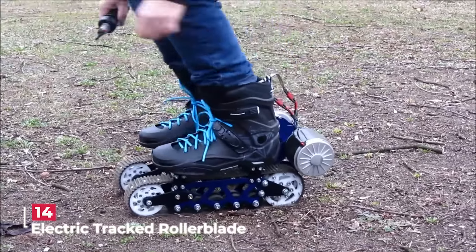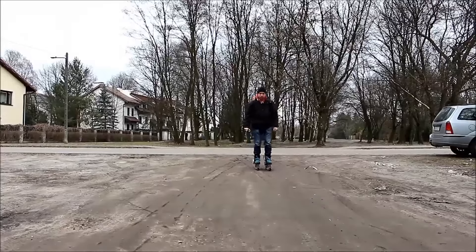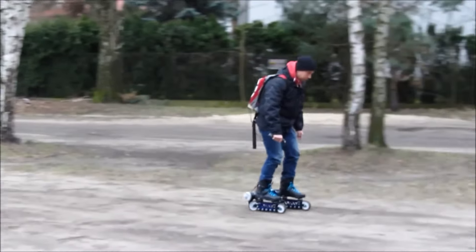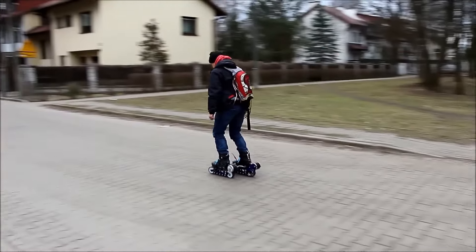The electric tracked rollerblade is an electrifying and exhilarating mode of off-road transportation that combines the fun of rollerblading with the power of an electric skateboard. Designed for adventure enthusiasts, this unique vehicle boasts a top speed of 80 kilometers per hour.